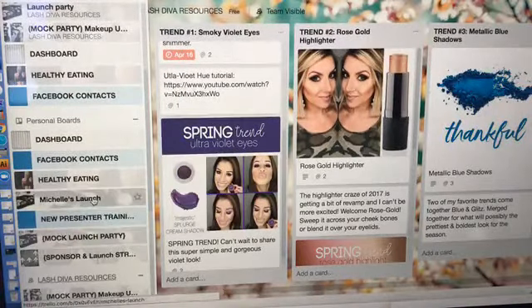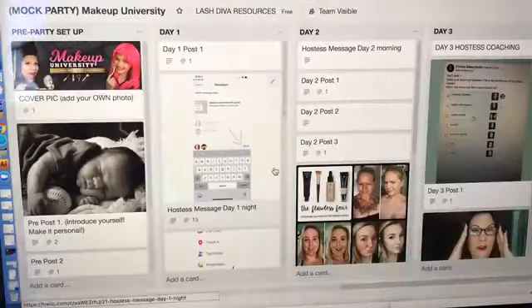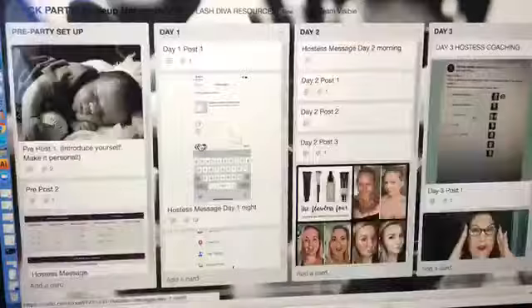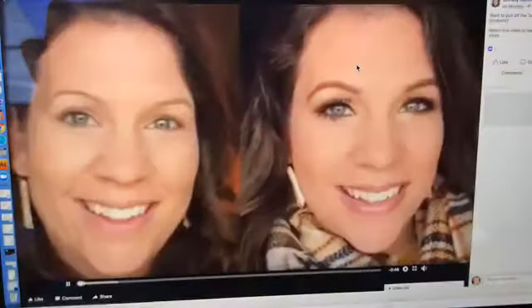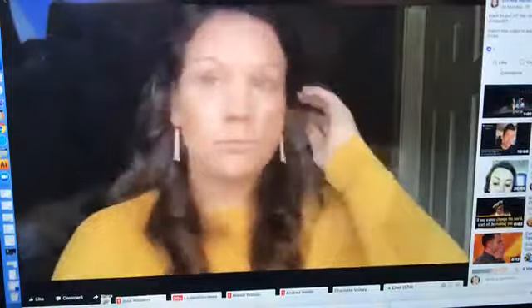I have another mock party on here — my own personal board and a board shared with my team. I'm just showing one more mock party and then I'll show how to use it with new presenters. Another presenter put this together and I'm putting it on here so my team can access it in one spot. Her videos are on her Facebook page — I put a screenshot and add the link, so here's the sample video. My team can watch and recreate their own. You can't upload a video straight to Trello, but it's easy to upload to Vimeo, Facebook, or YouTube.